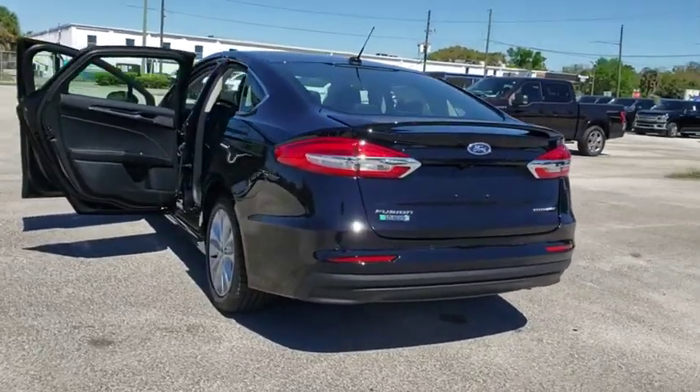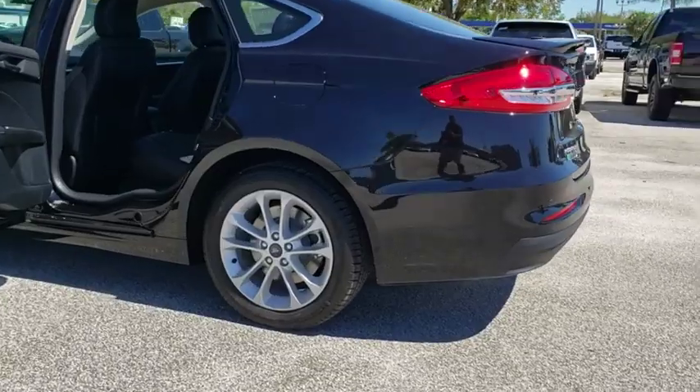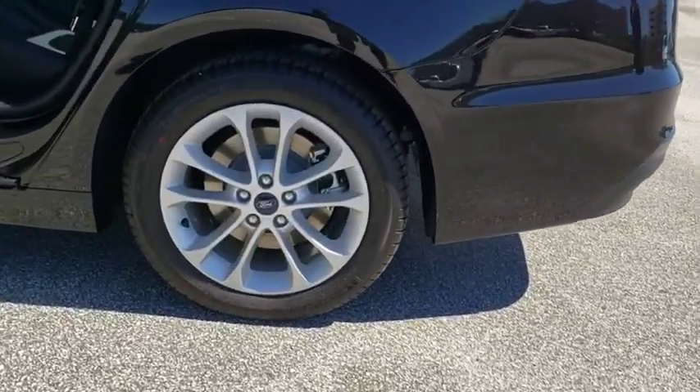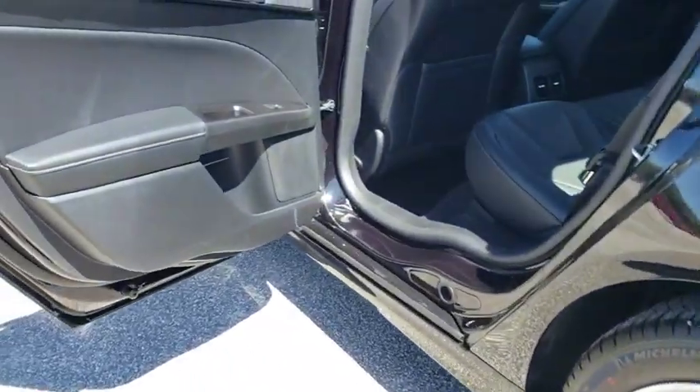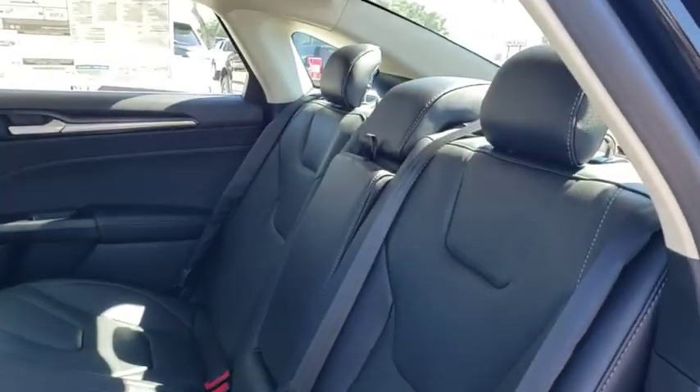Here are some of this vehicle's great options: power passenger seat, traction control, navigation system, dual airbags, power steering, four-wheel disc brakes, universal garage door opener, electronic stability control, rear window defroster.